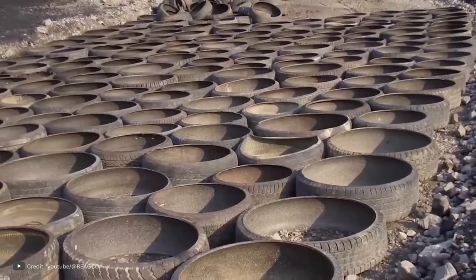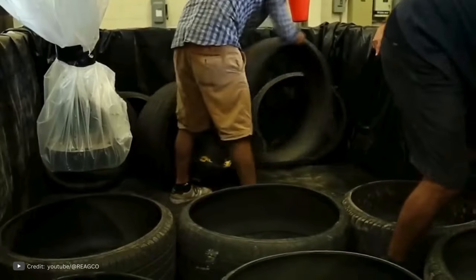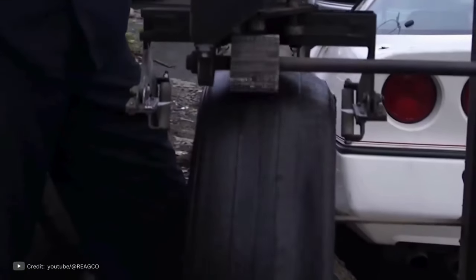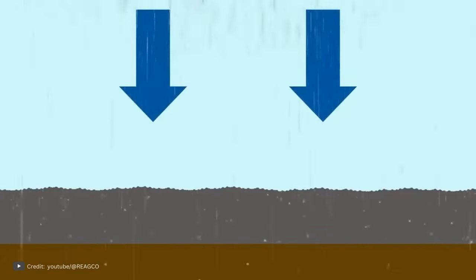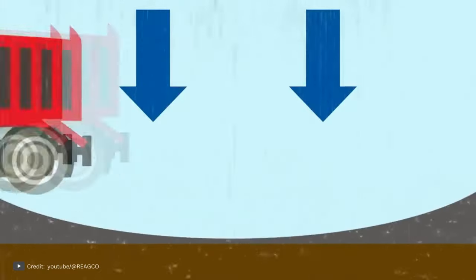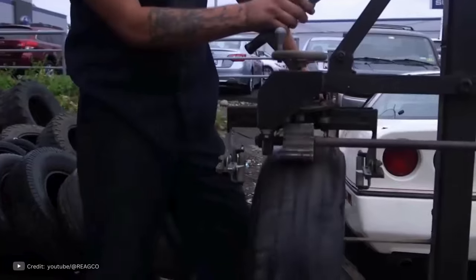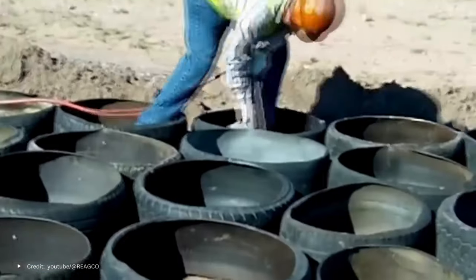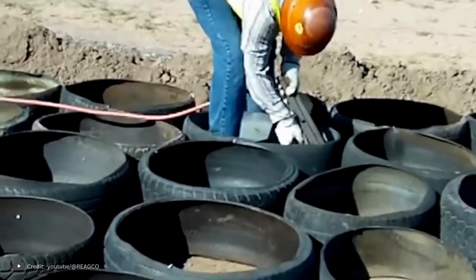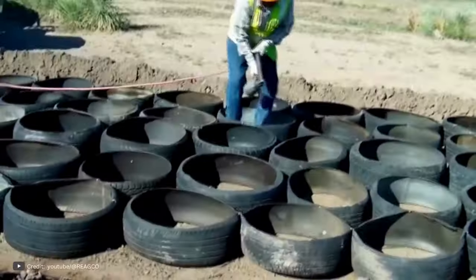In today's modern world, the issue of tire recycling has become a serious concern. With millions of tires being discarded each year, finding an environmentally friendly solution has become a top priority. But what if there was a way to not only recycle these tires, but also use them to build better roads? Enter Mechanical Concrete, a groundbreaking pavement construction technology developed by American civil engineer Samuel Bonzo. In 2016, the American Society of Civil Engineers recognized Mechanical Concrete as the most environmentally friendly construction method available.